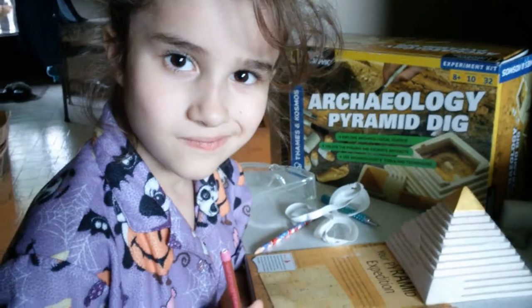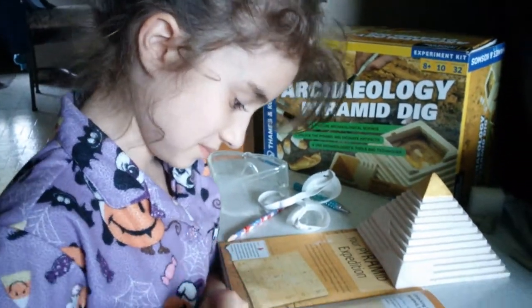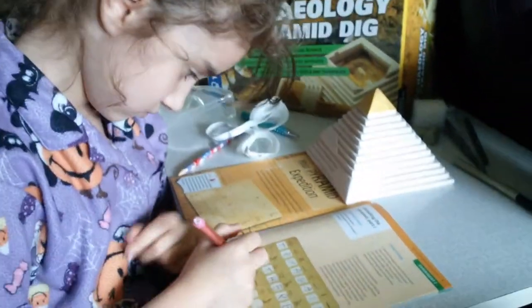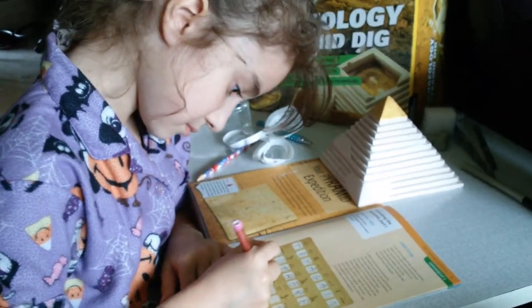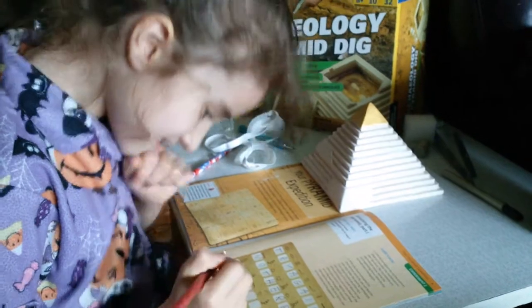Those pharaohs are pretty tricky. They booby trap everything because they need to keep their treasures safe — they don't want people getting their treasures. You need to study and figure it out.